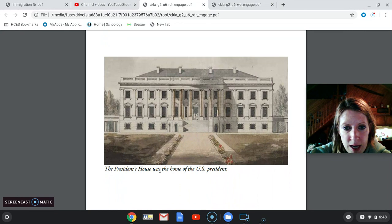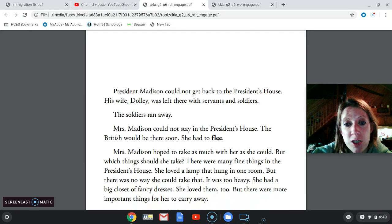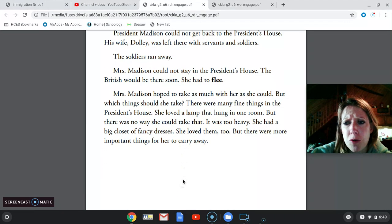Here is another painting of the president's house — the home of the U.S. president, which we call the White House. President Madison could not get back to the president's house. His wife Dolly was left there with servants and soldiers. The soldiers ran away. Mrs. Madison could not stay — the British would be there soon, so she had to flee, which means she had to run too. She hoped to take as much with her as she could. There were many fine things in the president's house — she loved the lamp and her fancy dresses, but she knew there were more important things to carry away.